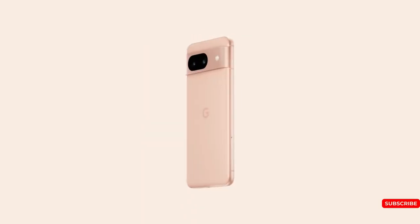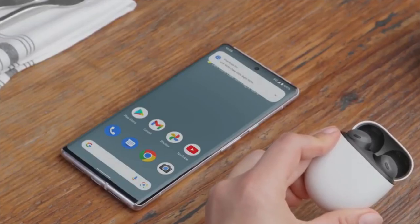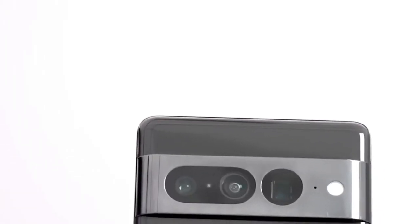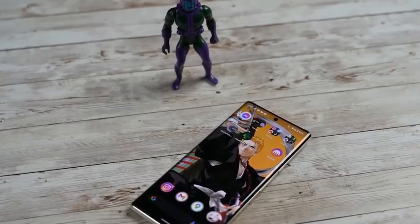If you're leaning towards the regular Pixel 8, you'll get the Pixel Buds Pro for free. Keep in mind these offers are for the US, and pre-order deals can vary by country, so double-check before you hit the order button.